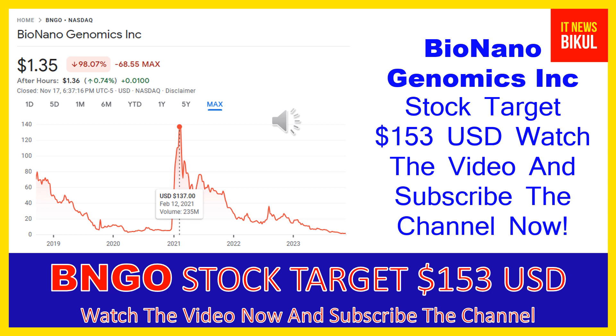Bio Nano Genomics Incorporated is related to the healthcare sector and works in the medical instruments and supplies industry. The number of employees working at this company is above 400, and the company is headquartered in San Diego, California, United States.